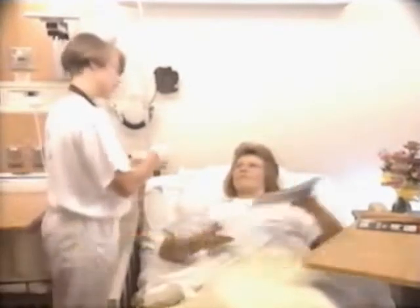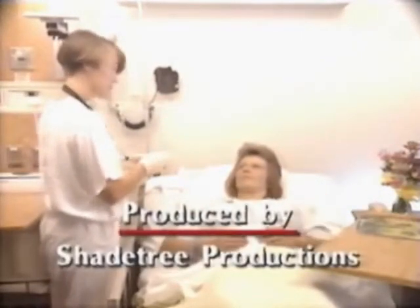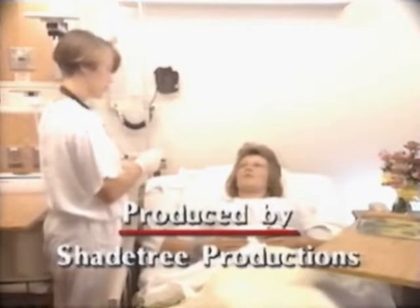Mrs. Hartworth, we have the antibiotic the doctor ordered. It's penicillin. Do you remember having this before? Yes, once when I had dental work done.